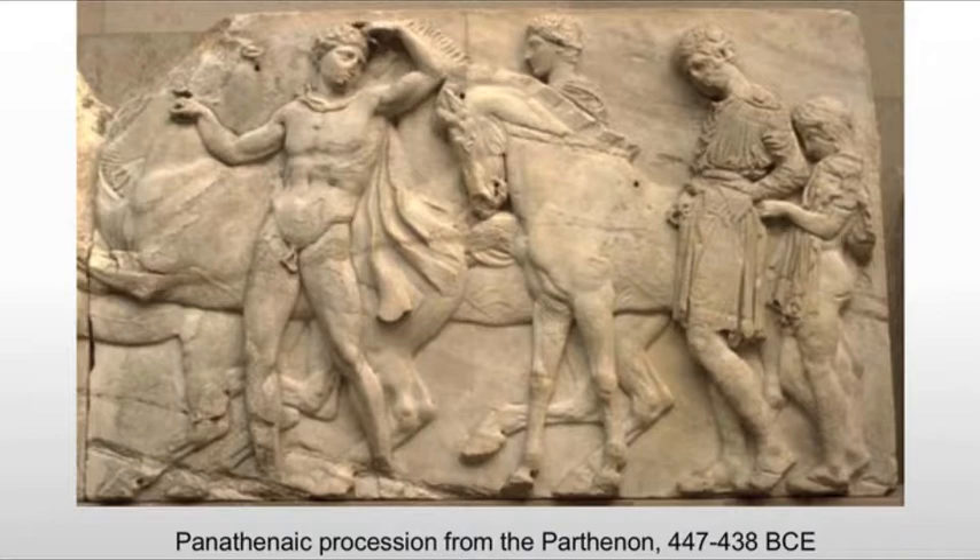A couple of things stand out. First of all, this is the Athenian people depicting themselves on the temple, which means they see themselves as a gift to the god. Very unusual — you don't usually depict yourself in a church or a temple. It speaks to that Athenian ego.